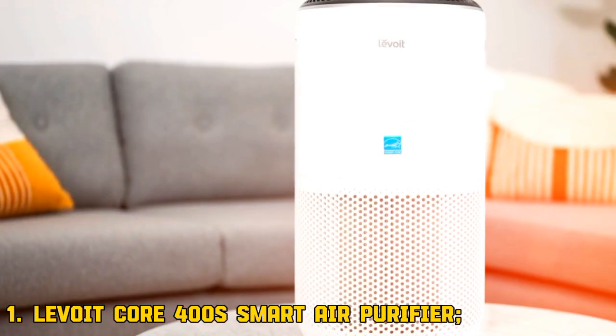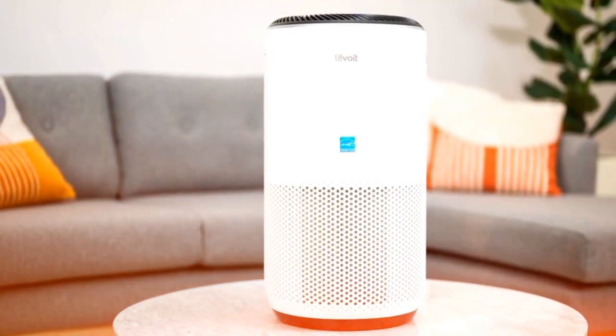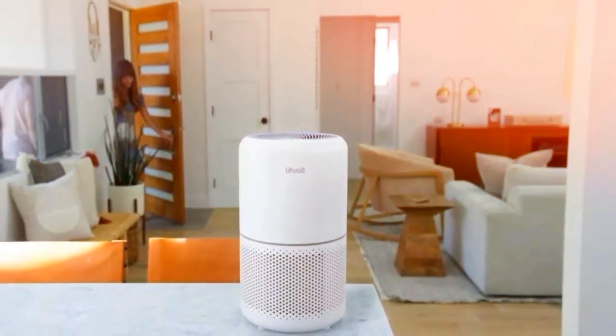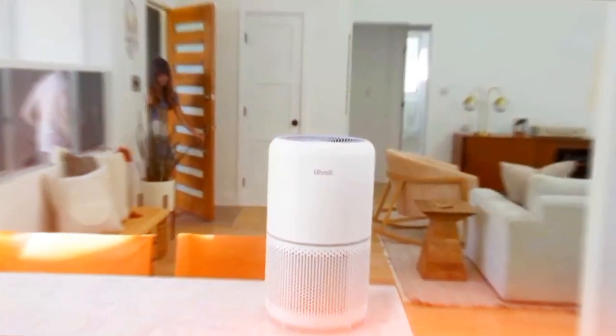1. Levoit Core 400S Smart Air Purifier. Need a reliable option? The Levoit Core 400S has your back. It's good for medium to large rooms and even has smart features.